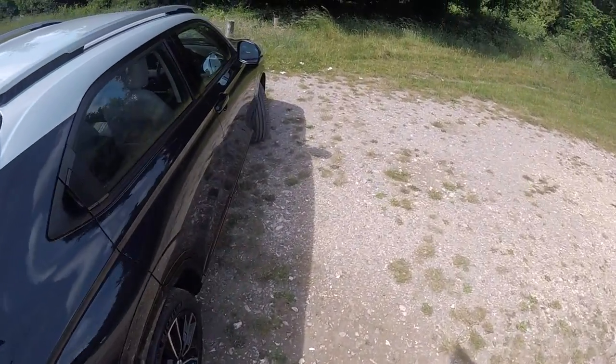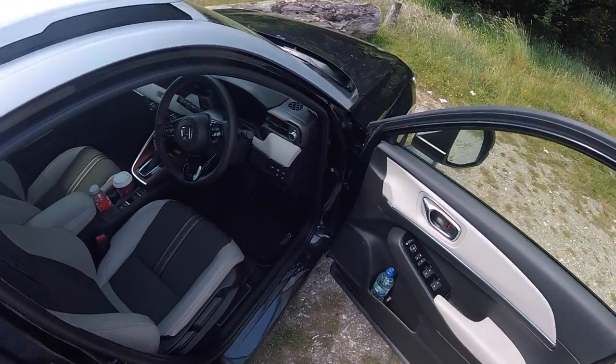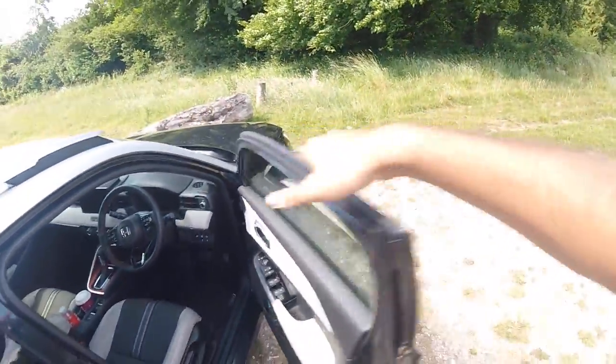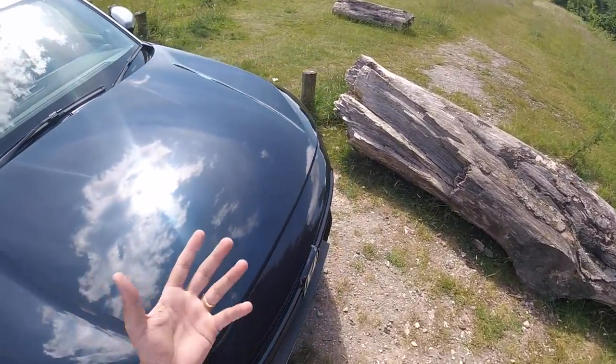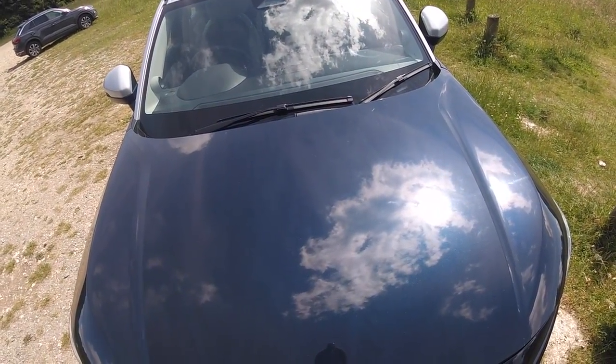Under the bonnet I have a 1.5-litre Atkinson-cycle petrol engine, and of course it is mated to an electric motor. Technically speaking, this car has two electric motors, but only one of them is responsible for drive. The other one acts as a generator.